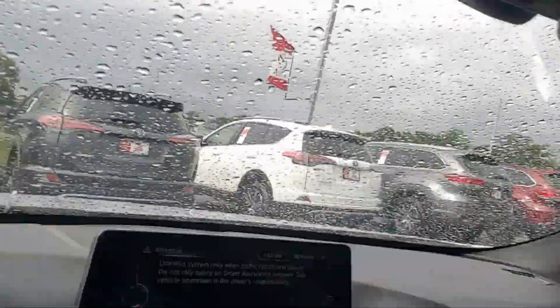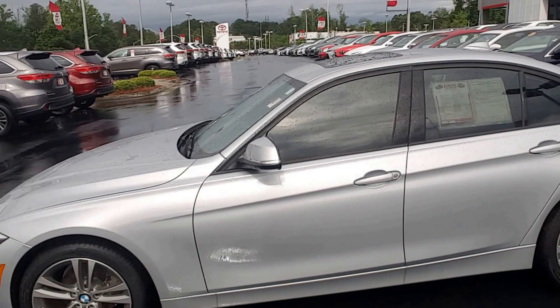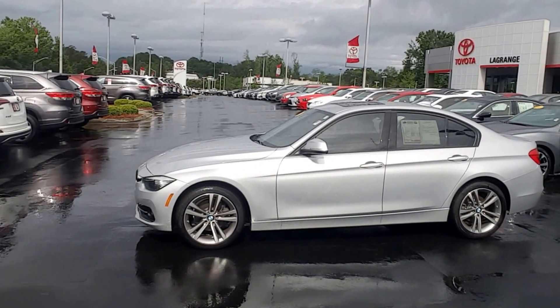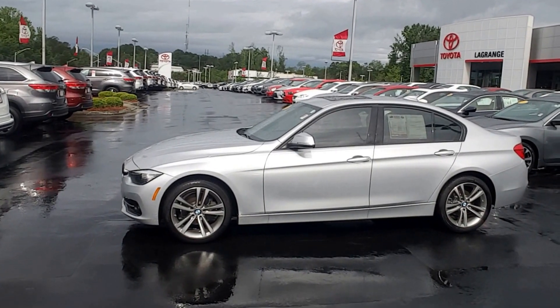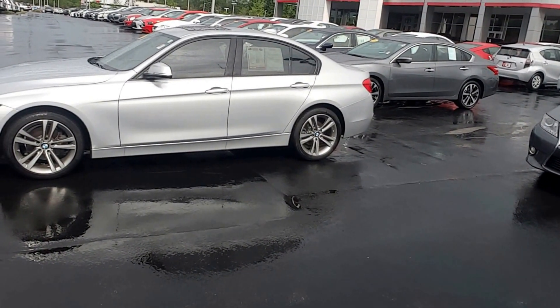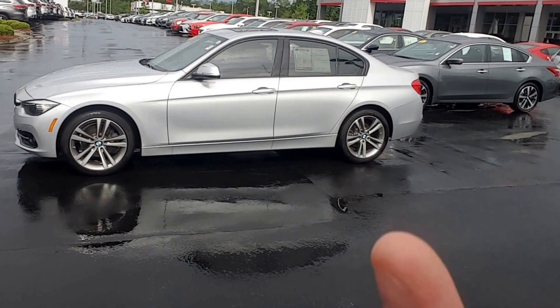This car is immaculate — smells brand new, looks brand new, everything is perfect. I'll give you one more shot of the exterior. It's a 2016 BMW 328i. Give me a call at 706-882-2963. You can also email me at RandyK at TheGrainsToyota.com. I look forward to speaking with you soon — have a great day.